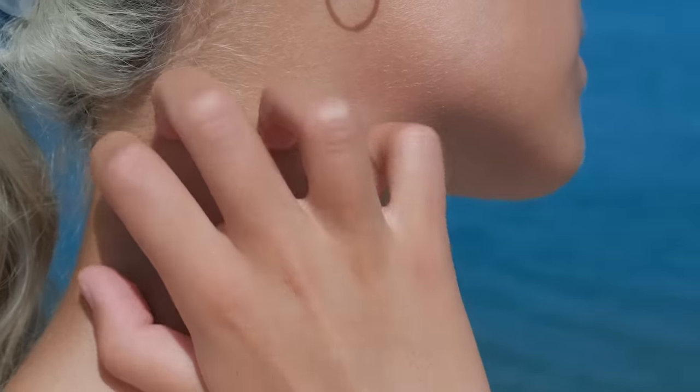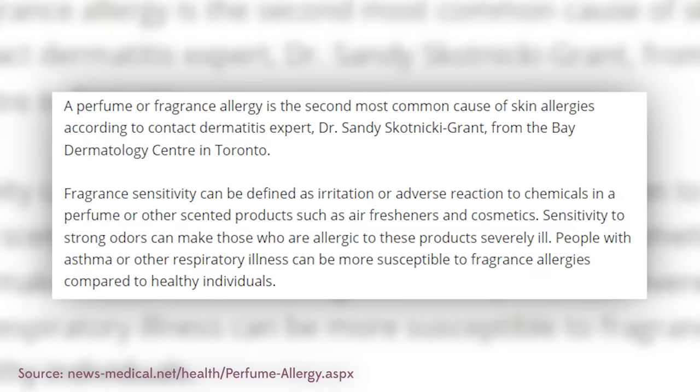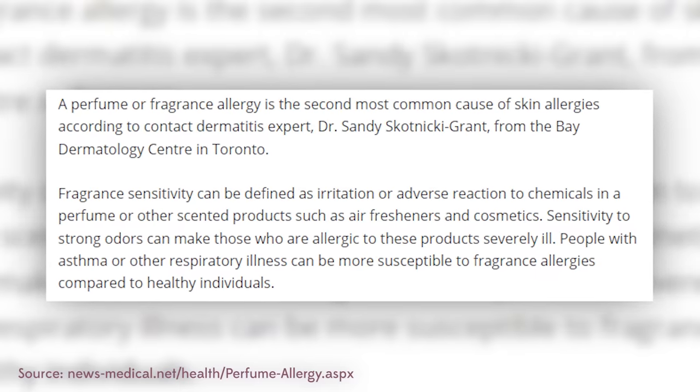La Mer does it, La Roche-Posay does it — so many brands do it, and it costs a lot of money for the fragrance chemist. Knowing that fragrances can irritate the skin, I'm not totally against them, but a lot of doctors and derms say don't use it because you can develop an allergy. What I do mind is them tacking on a price for the fragrance — stop charging me more for something that could potentially irritate my skin.